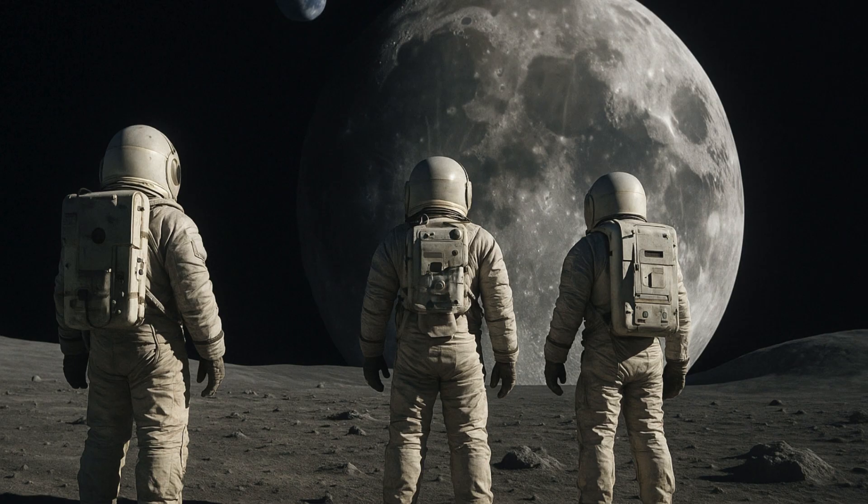Situated around 4 lakh kilometers away from the Earth, as humanity's nearest celestial neighbor, the Moon could potentially serve as an outpost in space from where mankind could undertake exploration missions into the further reaches of space.